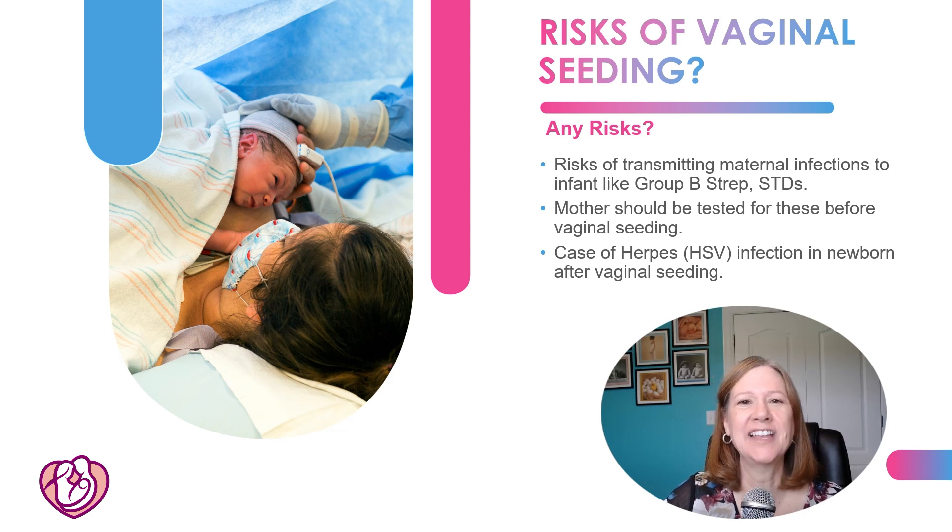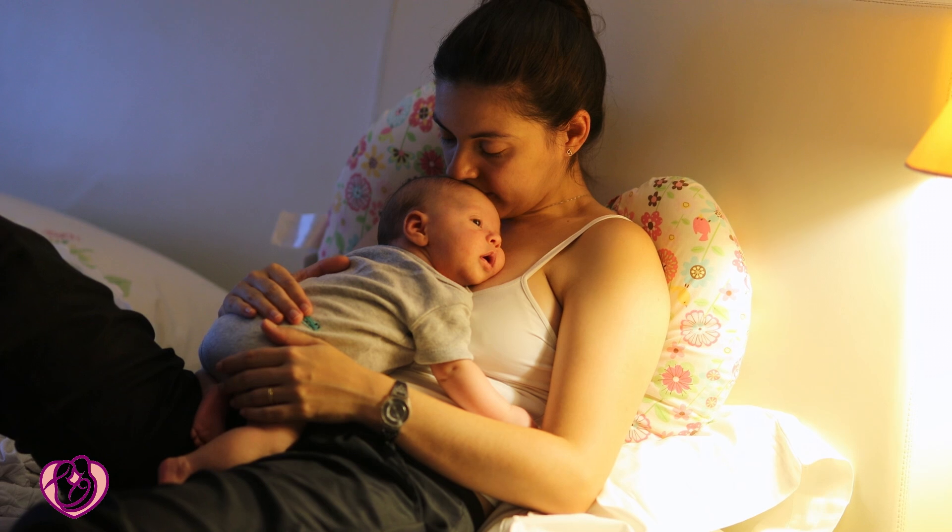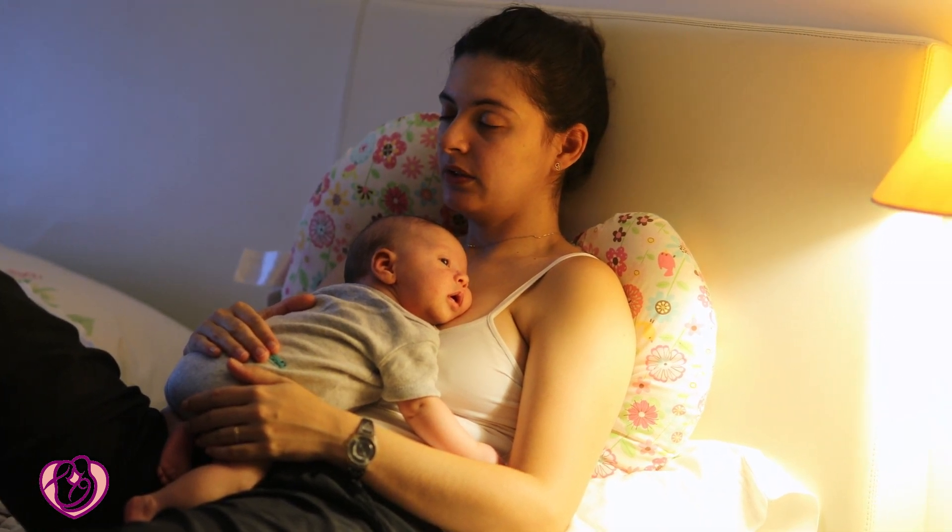Are there any risks to vaginal seeding? Yes — if mom has a vaginal infection, that can be transmitted to the baby. If she has group beta strep or a sexually transmitted disease like gonorrhea or chlamydia, that can be passed to the baby with vaginal seeding. Mom does need to be tested for those before it's done, and there has been a case of herpes being transmitted to a baby after vaginal seeding.